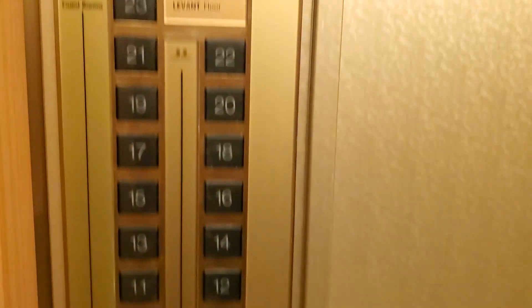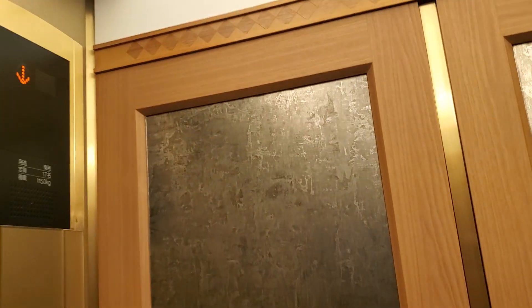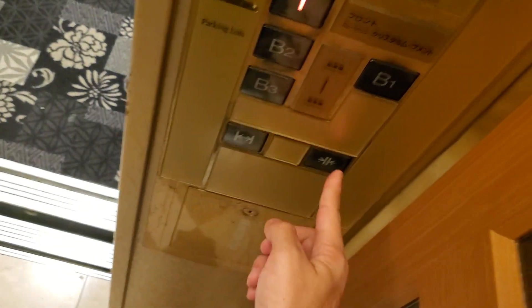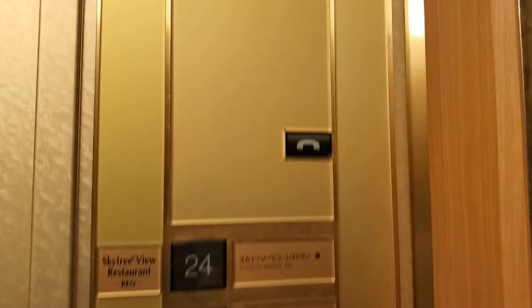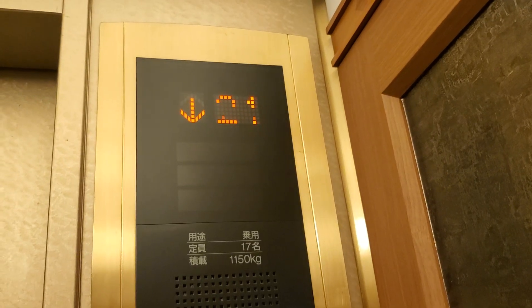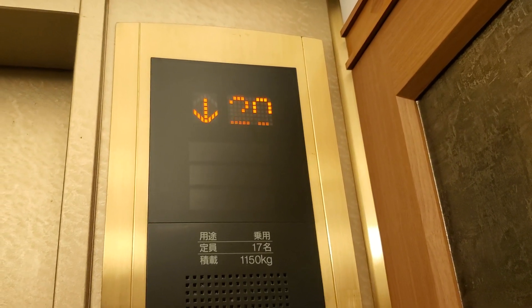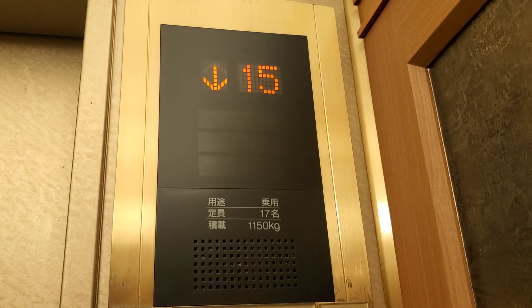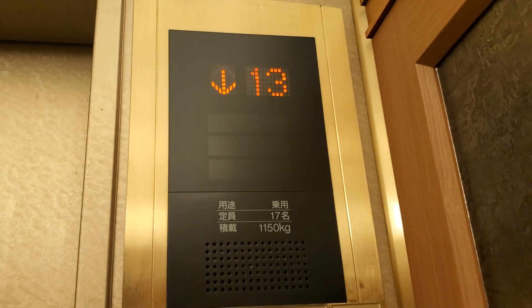Let's go back down to 1. And on to 22. And now here's a phone. It's 1150 kilograms, 17 people. That's the capacity.